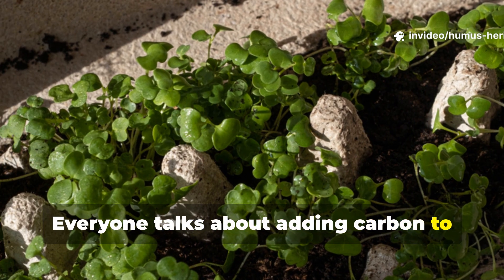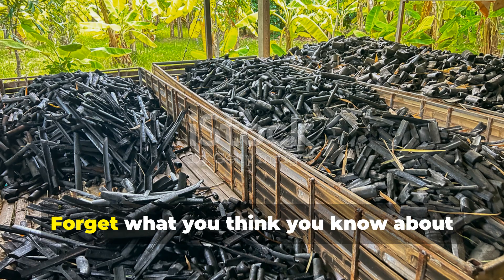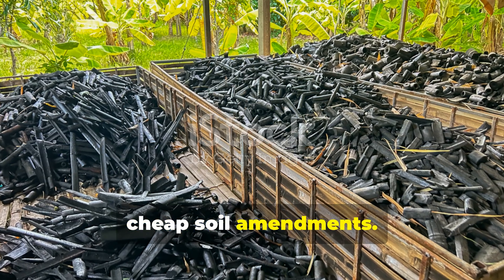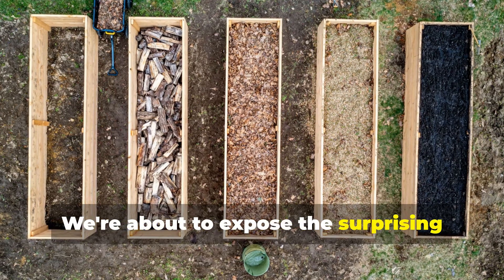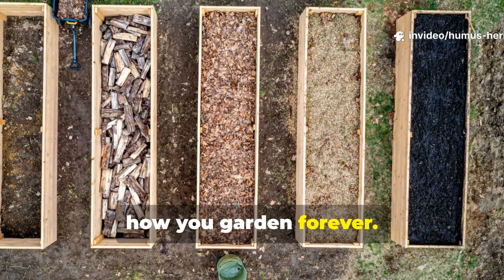Everyone talks about adding carbon to their garden, but there's a massive misconception that could be stunting your plants. Forget what you think you know about cheap soil amendments. We're about to expose the surprising truth about cardboard versus biochar, and the winner might completely change how you garden forever.